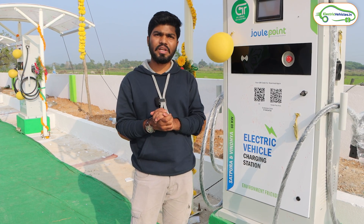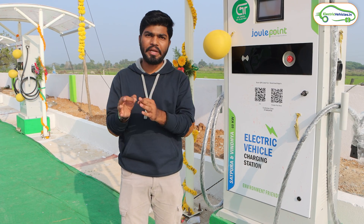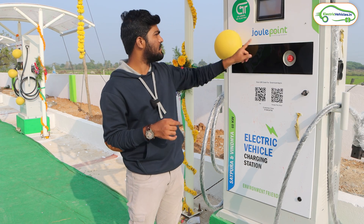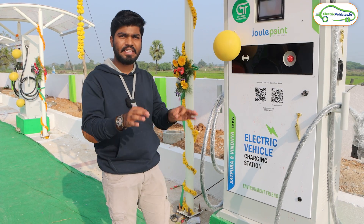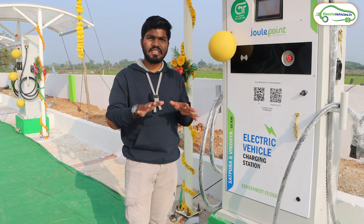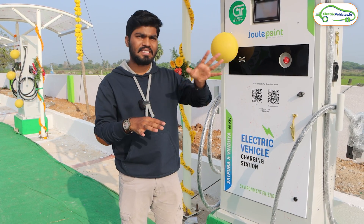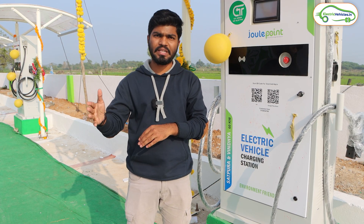For example, if you own a Tata Nexon EV with a 30 kilowatt hour battery, you have to calculate 30 multiplied by 20 rupees per kilowatt hour. Like this you pay the total amount to the authorized person of the Jewel Point app. This is the payment gateway at the GNT charging station, which is exactly on the Hyderabad to Vijayawada highway. Vijayawada is still 100 kilometers from here and Hyderabad is still 170 kilometers.